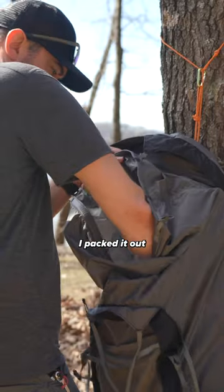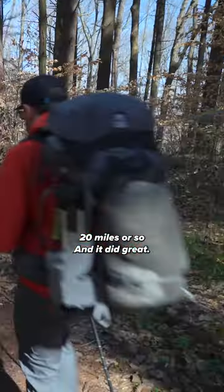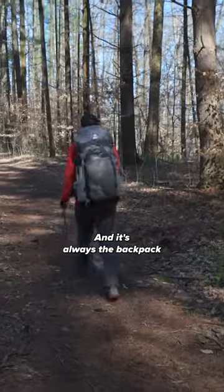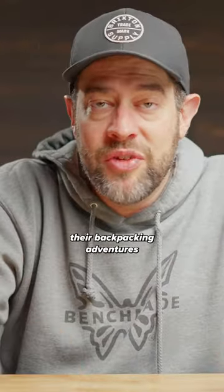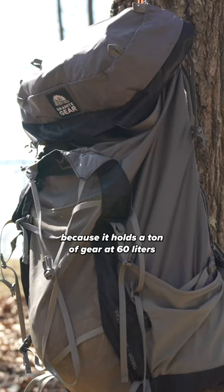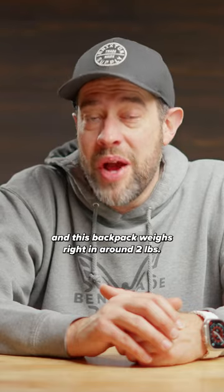When I used this backpack, I packed it out with about 35 pounds worth of gear and I hiked maybe 20 miles or so and it did great. It's always the backpack that I recommend to new people who are starting out their backpacking adventures for budget stuff because it holds a ton of gear at 60 liters. And this backpack weighs right in around two pounds.